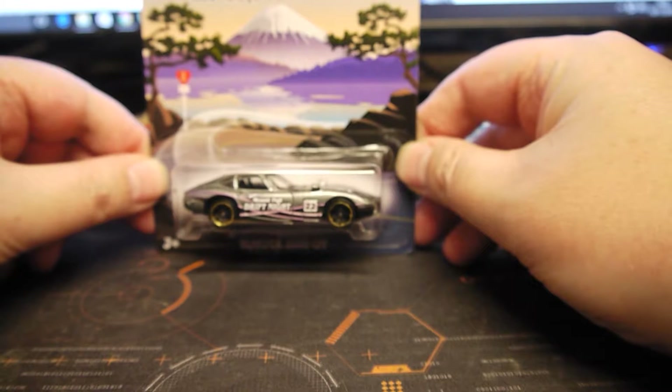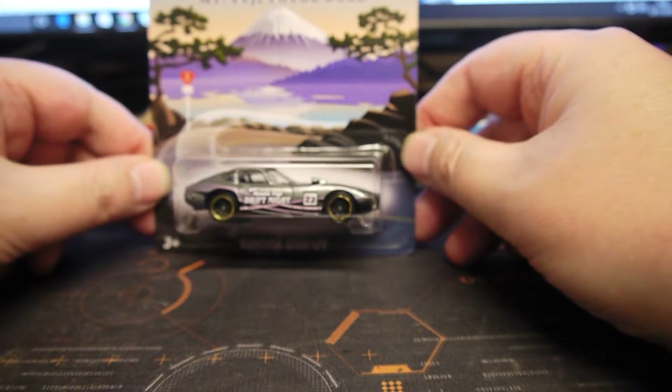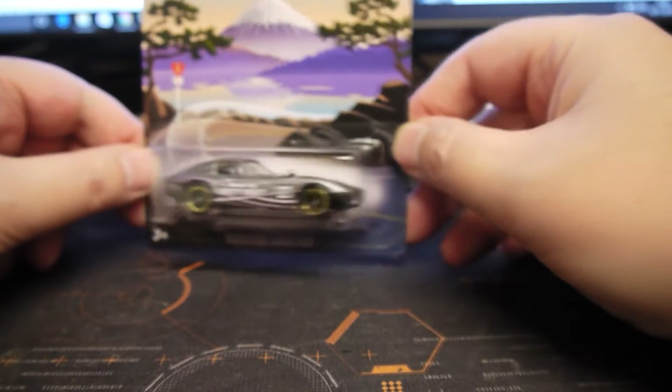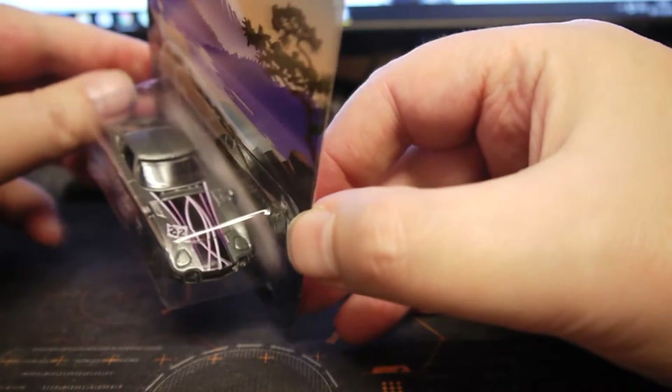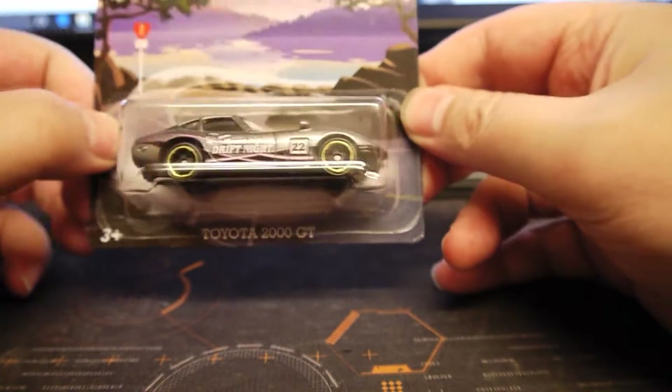The first one I came across today in Poundland — a pound — is this one. It's a HW Road Tripping Mount Fuji. It's the Toyota 2000 GT — nice looking vehicle, silver lined wheels, or gold lined wheels sorry.